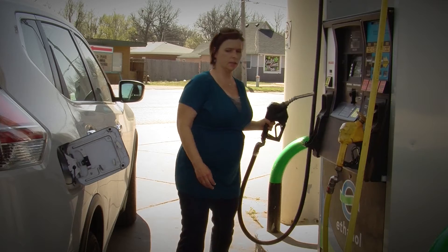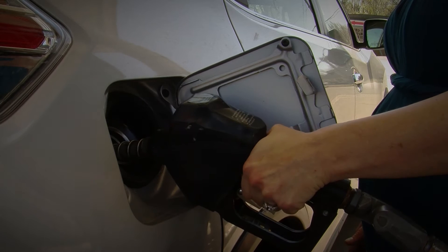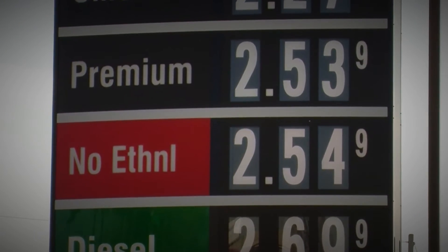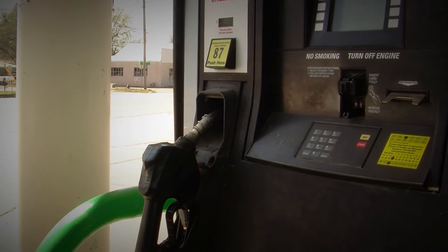When it's time to fill up, you may notice a new option at the gas station: E0, or gasoline with zero percent ethanol. It's usually 15 to 20 cents higher than regular gasoline, and while you may be willing to pay more, the long-term cost is much greater.